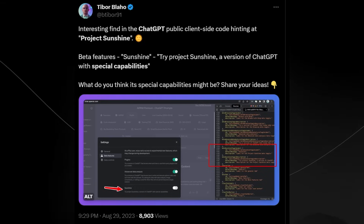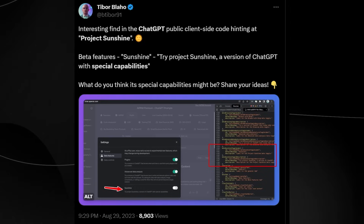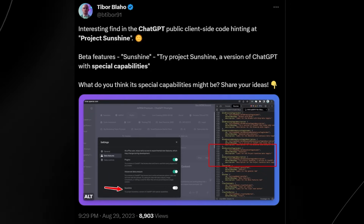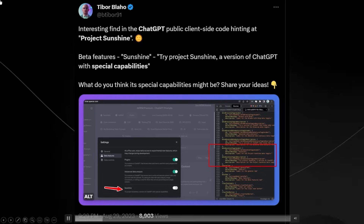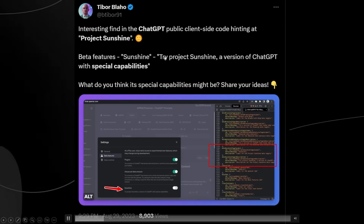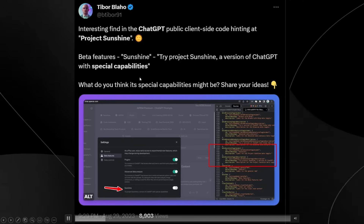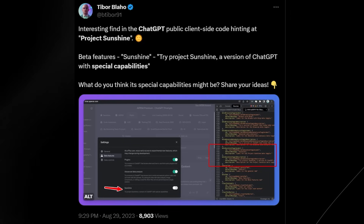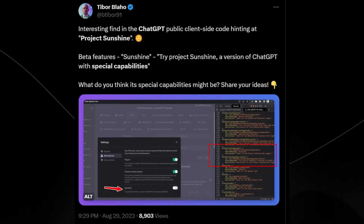Around two to three months ago someone called Tibor Blaho tweeted an interesting find in the ChatGPT public client-side code hinting at Project Sunshine: "Beta features — Sunshine. Try Project Sunshine, a version of ChatGPT with special capabilities." Around this time nobody really had any sort of inkling what this version of ChatGPT might be.